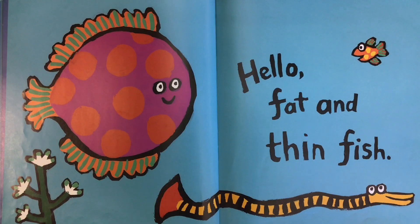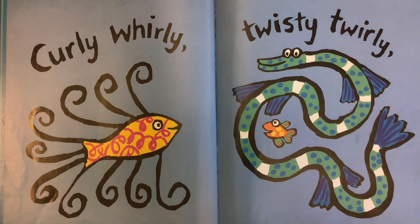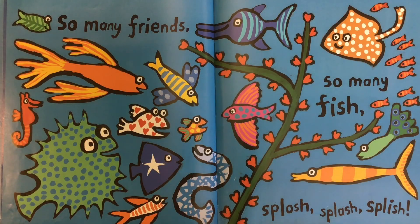Hello, fat and thin fish. Hello, twin fin fin fish. Curly, whirly, twisty, twirly. Upside down, round and round. So many friends, so many fish. Splash, splash, splish.